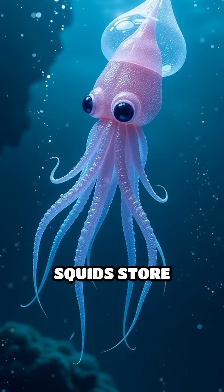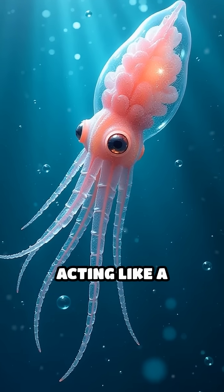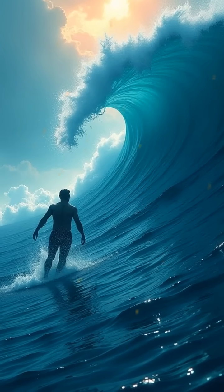Glass squids store ammonia in their bodies to help them float, acting like a natural life jacket. Could you ever float effortlessly in the ocean without any gear? Probably not.